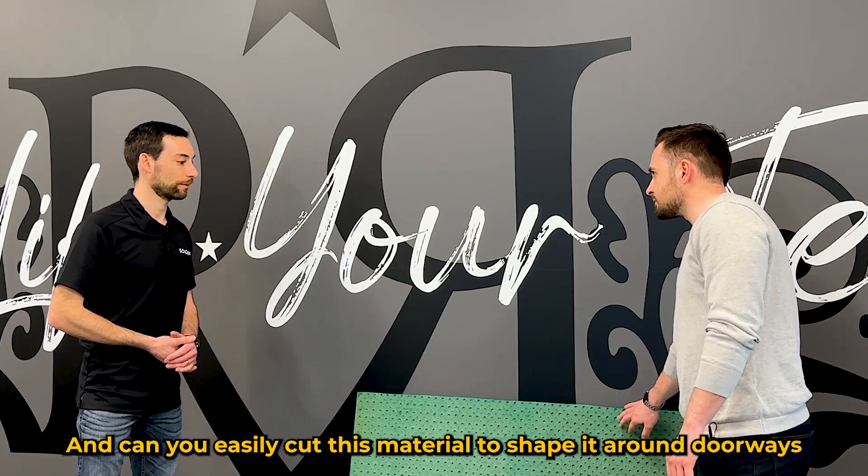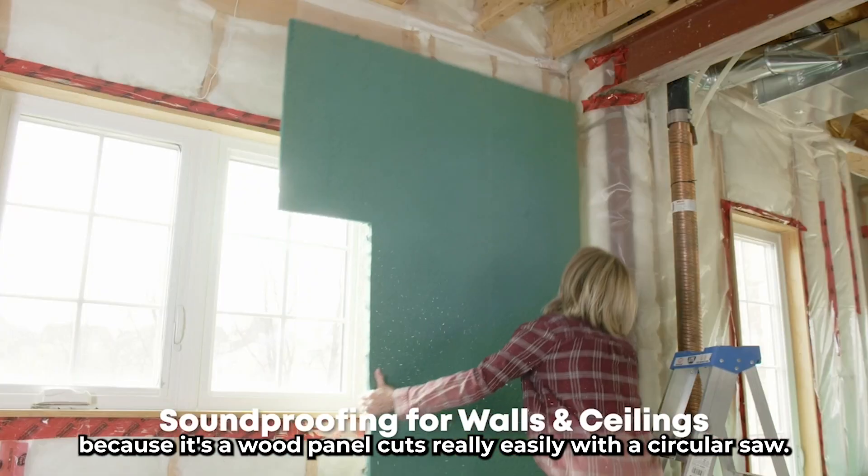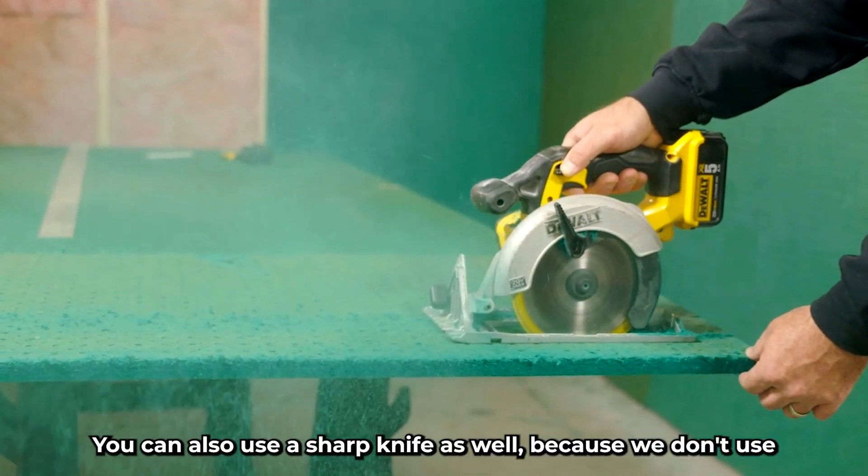Can you easily cut this material to shape it around doorways and windows? Absolutely — because it's a wood panel it cuts really easily with a circular saw. You can also use a sharp knife as well.